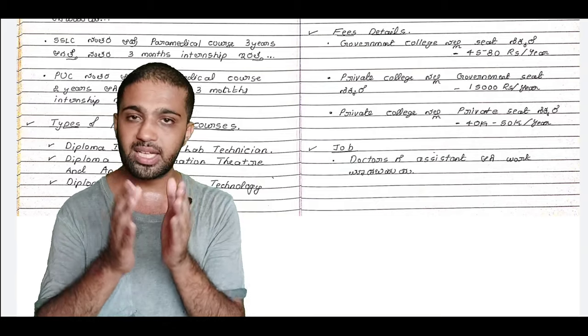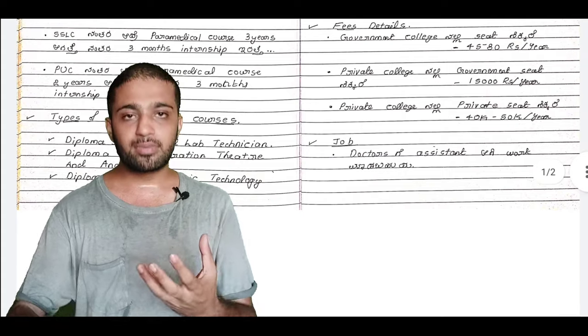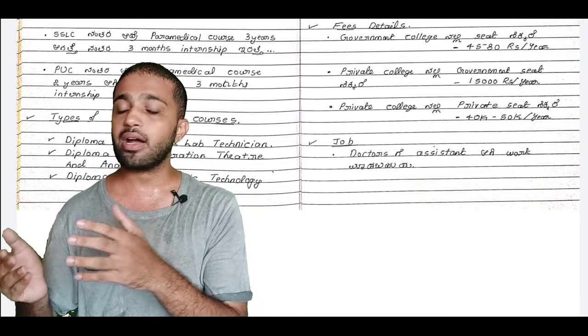The fee depends on the management seat and the particular college. After completing the course, you can work as a doctor's assistant.